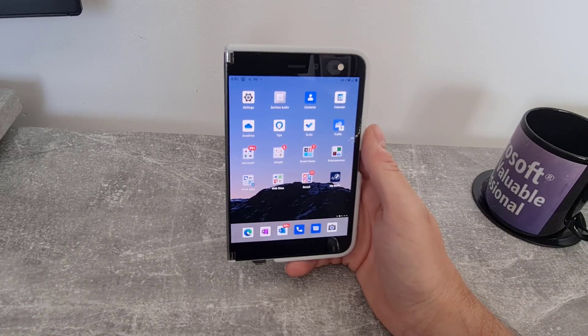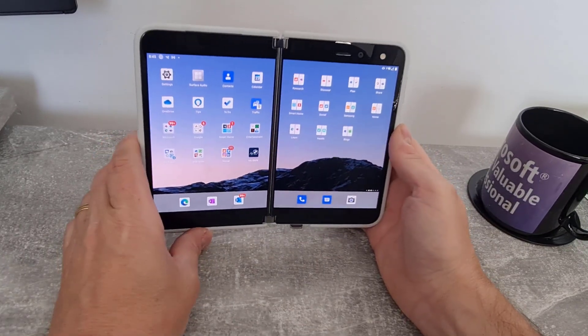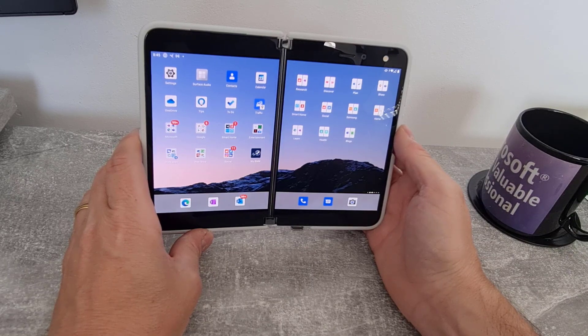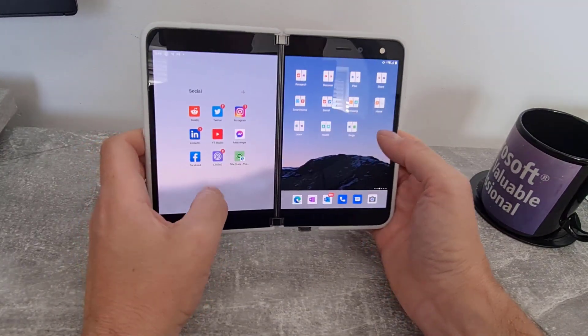The other thing they fixed is when you first unlock the Duo, the lock screen backdrop would appear black, and that has been fixed. It also fixes an issue where the notification badge causes the screen to turn black. I haven't seen that one myself either.